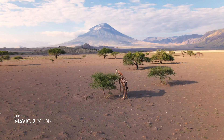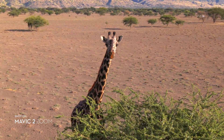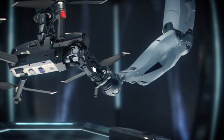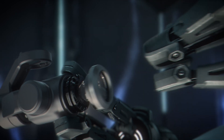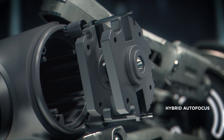You're able to punch in quickly for a tighter shot, even from 100 meters away, keeping a safe distance from your subject. Don't be fooled by its size — Mavic 2's zoom lens is powerful, constantly adjusting to your commands for seamless zoom control and autofocus tracking.